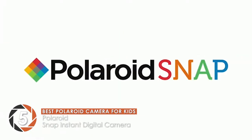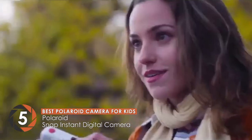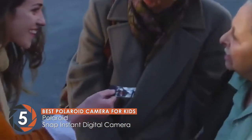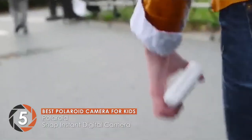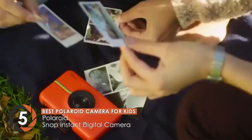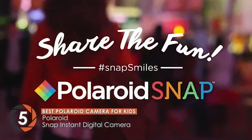First, we have the best Polaroid camera for kids, the Polaroid Snap Instant Digital Camera. Most users seem to be satisfied with the purchase. Their opinion regarding this is quite motivating if you're looking for a decent Polaroid camera. Since it is a great addition to your photographic arsenal, it provides a lot of versatility. Users highly recommend purchasing it.